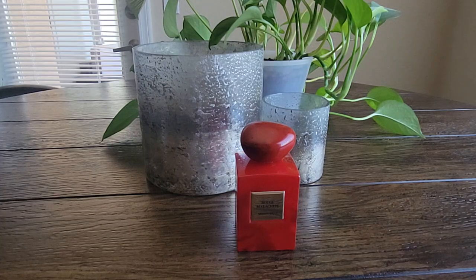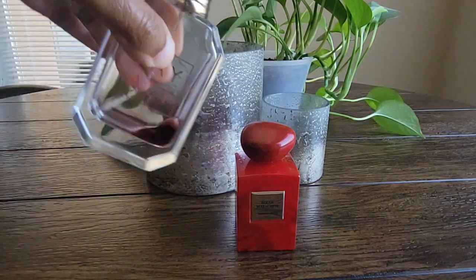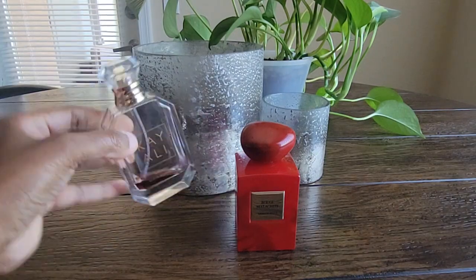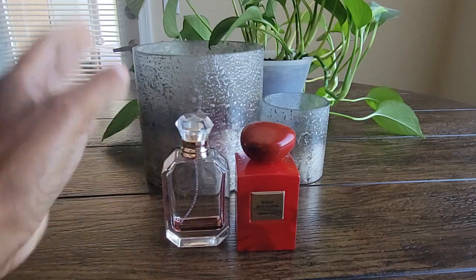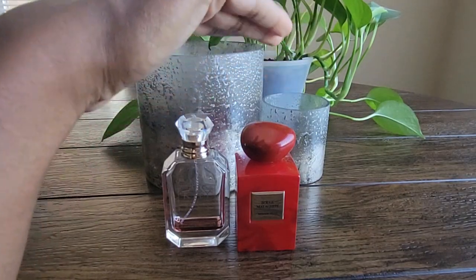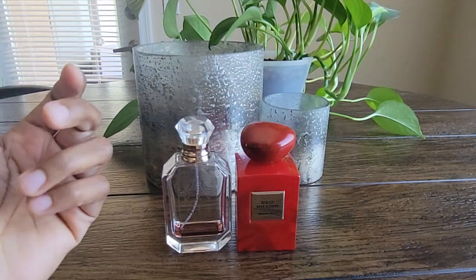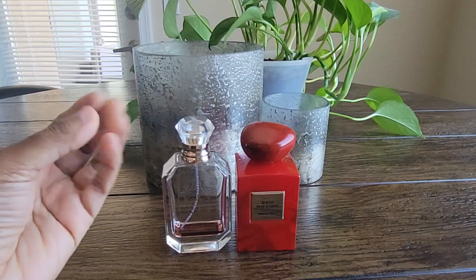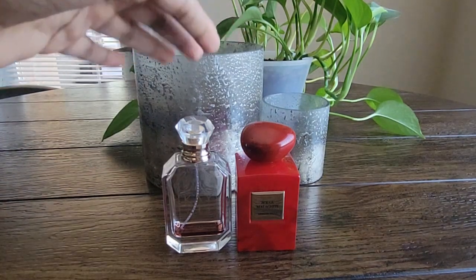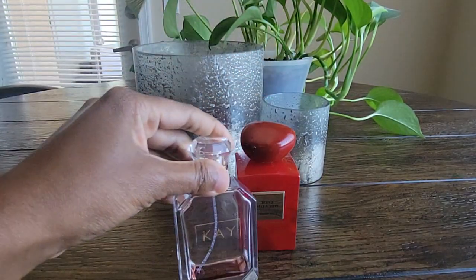The next combination is Rouge Malachite with Kayali's Déjà Vu White Flower. You can see the Déjà Vu is almost done — it's in my project pan and won't last much longer; I have to tilt the bottle in special directions to spray it. These are both white floral fragrances — Rouge Malachite is a little tropical with a freshness to it, while Déjà Vu is very juicy and fruity with some vanilla and woody notes in the base. They share a lot of similar notes, so I thought let's give it a try.